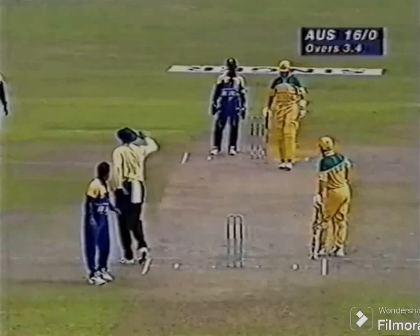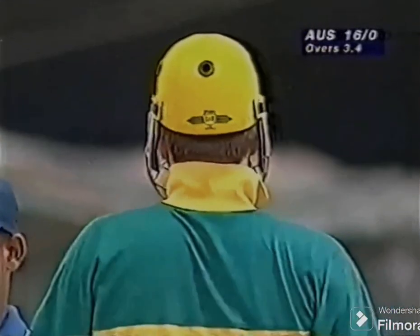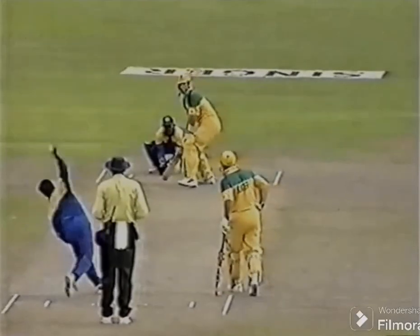Mark Waugh has decided to attack him, and that has cleared the rope. This is a beautiful shot by Mark Waugh. A little bit of flight from Arvinda de Silva, and Mark Waugh quick to use his feet down the track, opening his shoulders and the ball bouncing just inside.